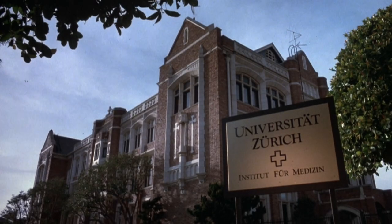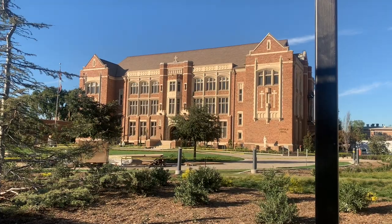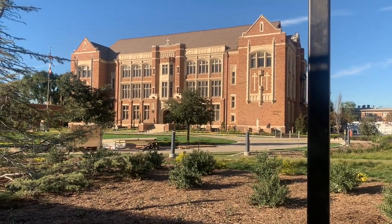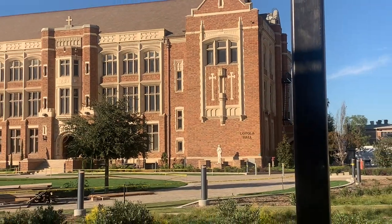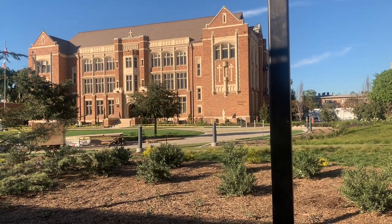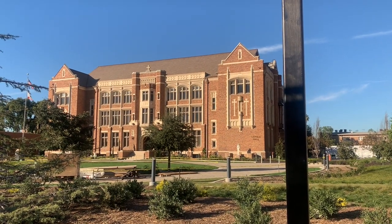Our first location takes us to Zurich, Switzerland, to the Zurich University Institute for Medicine — which, in actuality, is Loyola High School in beautiful Los Angeles, California. This building here, Loyola Hall, was used for the exterior of the Institute. The interior was a completely different location we're going to go to now.